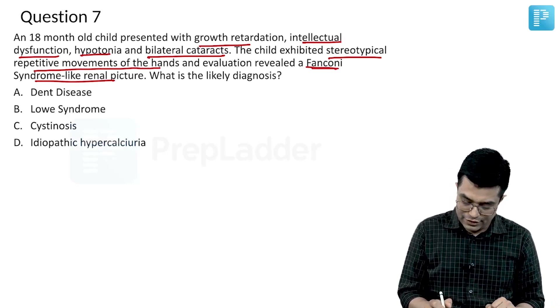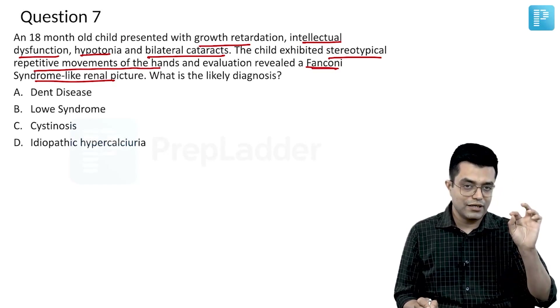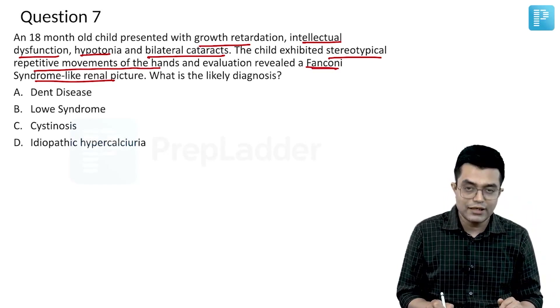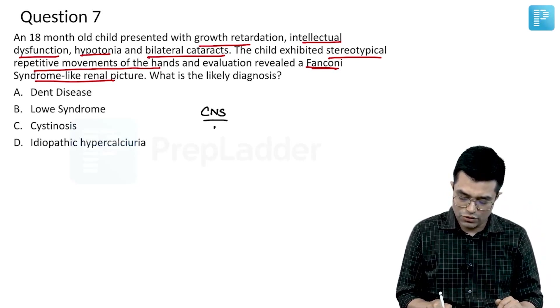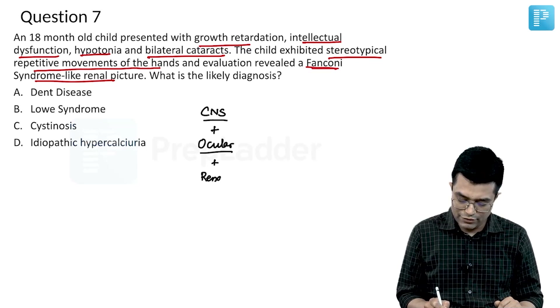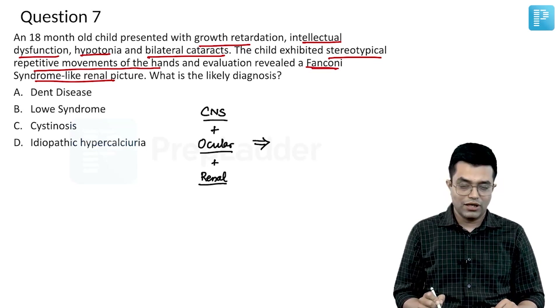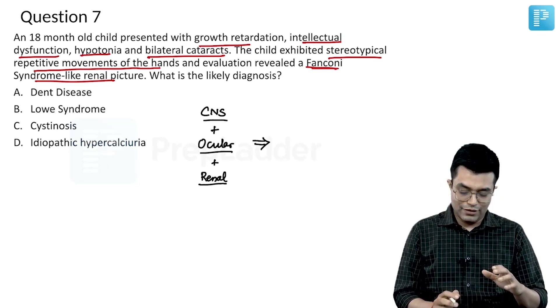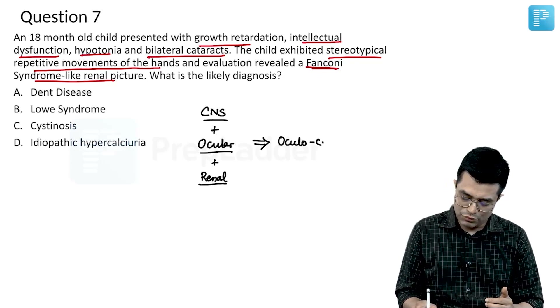As you can see, this child has intellectual dysfunction and hypotonia, which is usually central in nature — so there is CNS involvement. There is also ocular involvement in the form of bilateral cataract, and renal involvement in the form of a Fanconi syndrome-like picture. So this is fitting into a syndrome in a young child.